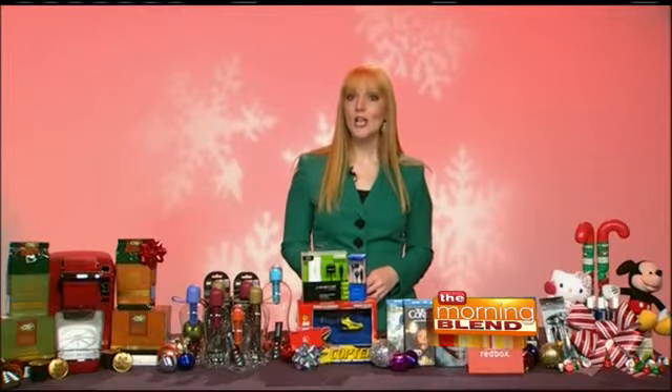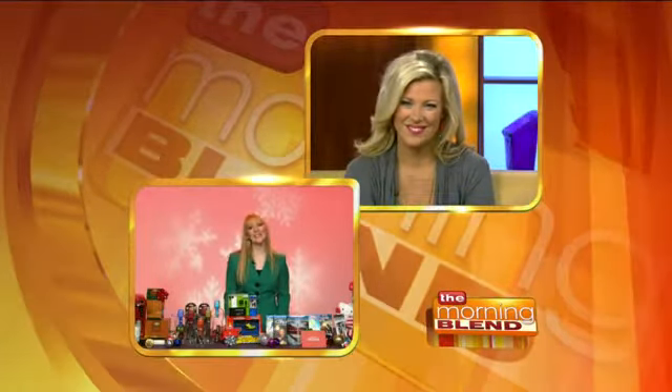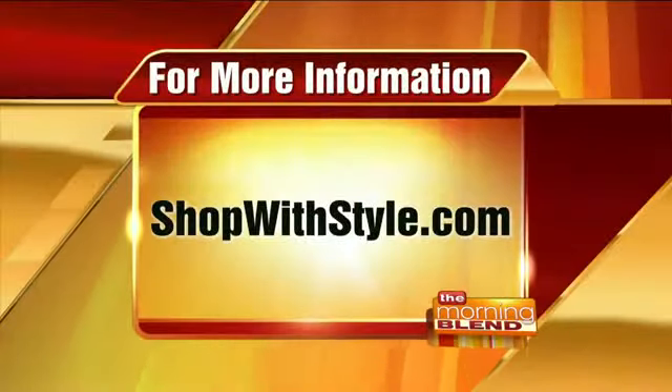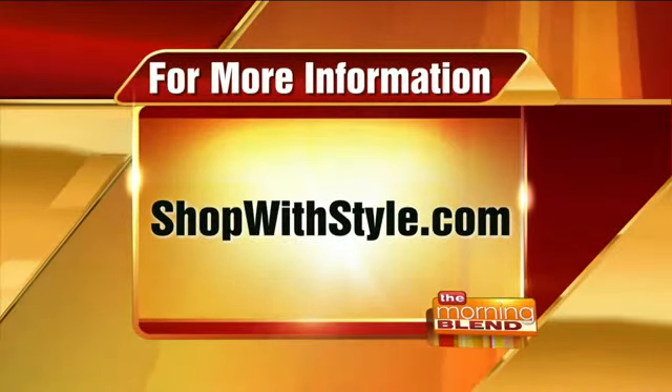Where should people go for more information? You can check out the website at ShopWithStyle.com. Happy holidays to you. Thank you — and for more information, you can visit ShopWithStyle.com.